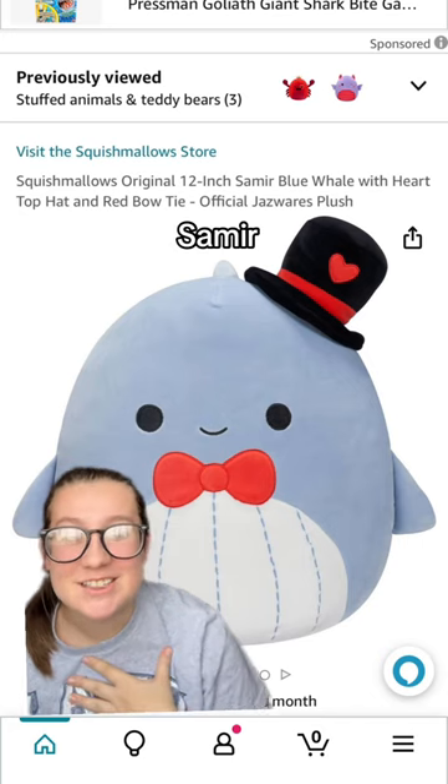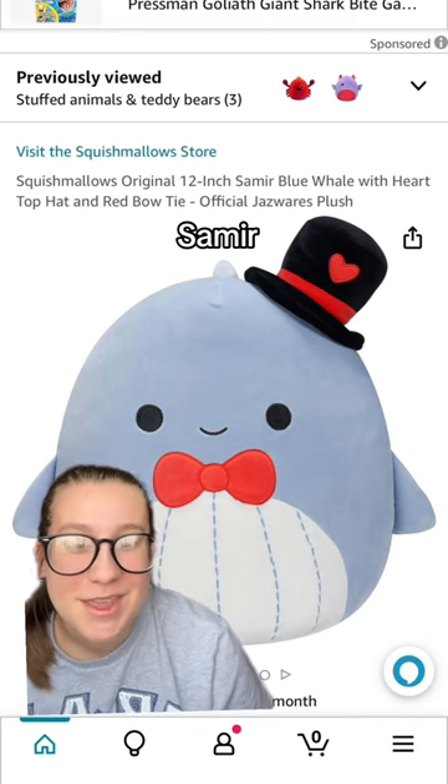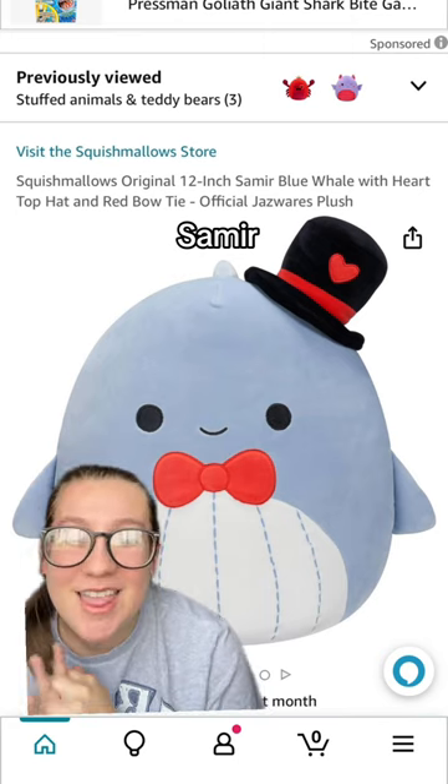Next up is Samir, and he's got a cute little bow tie and a hat on. I love him. I love the sea life animals. I love plain Samir. This is a 10 out of 10.